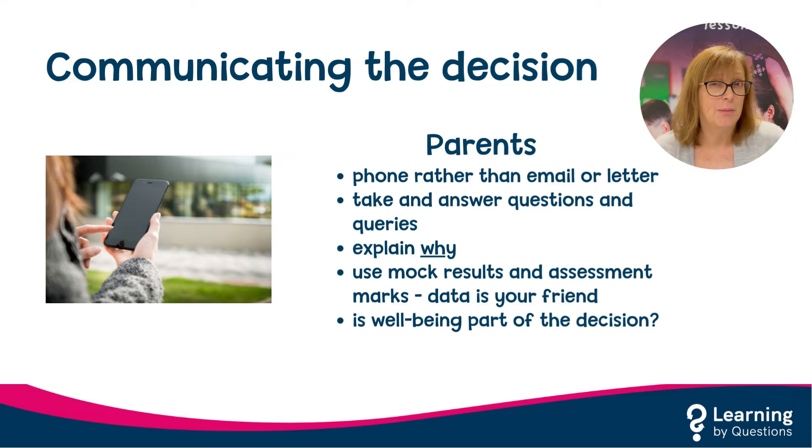The stumbling block can often be telling parents. I would always make a phone call at this point, rather than sending a letter or an email, as it is far more personal. It also gives the parents an opportunity to ask questions and raise any queries. Parents will always be interested in why a decision to switch tiers has been made. Using mock results or recent assessment marks as part of this conversation will make it easier. It is much harder to argue against facts and figures than it is opinions.